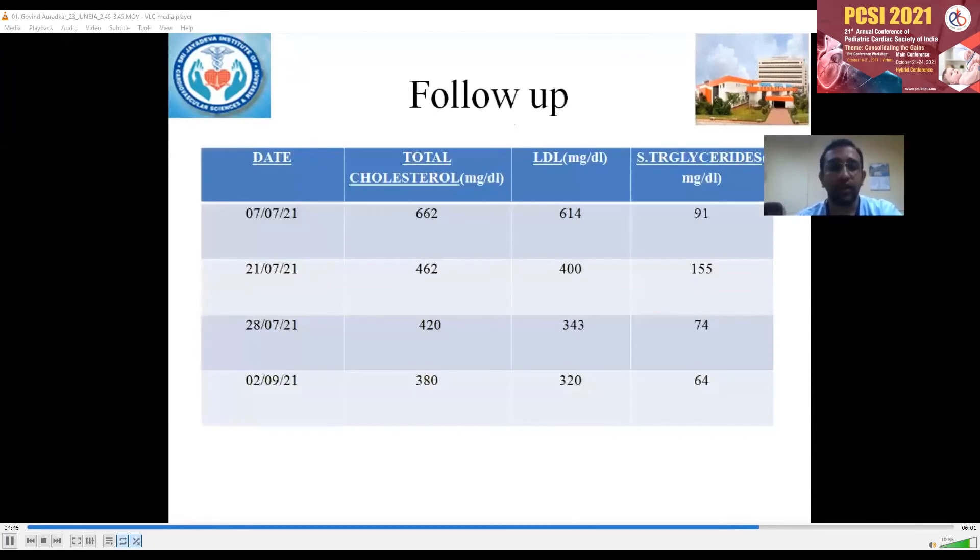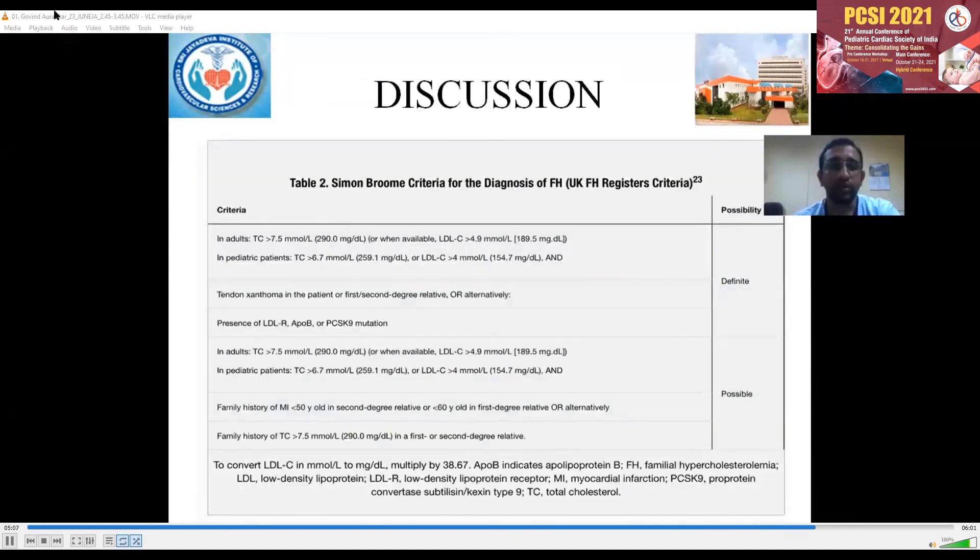At follow-up, at admission his total cholesterol was 662 and at discharge it was 420. The child was non-compliant to medications after one month; when we followed him up, his total cholesterol was 380. We used Simon-Groom criteria for diagnosis of FH, and this child fits into definite FH.